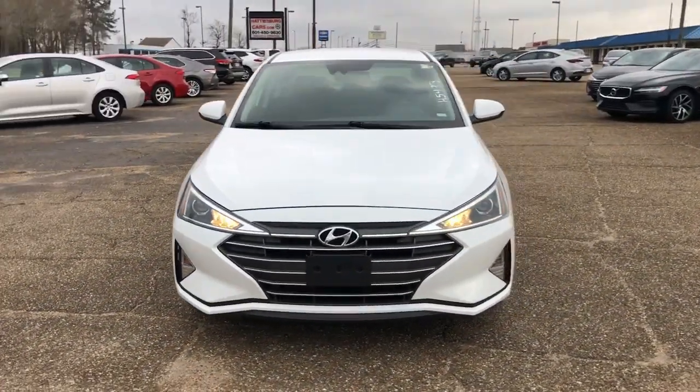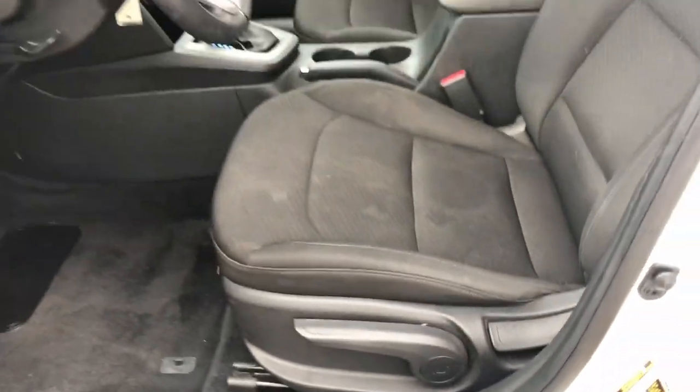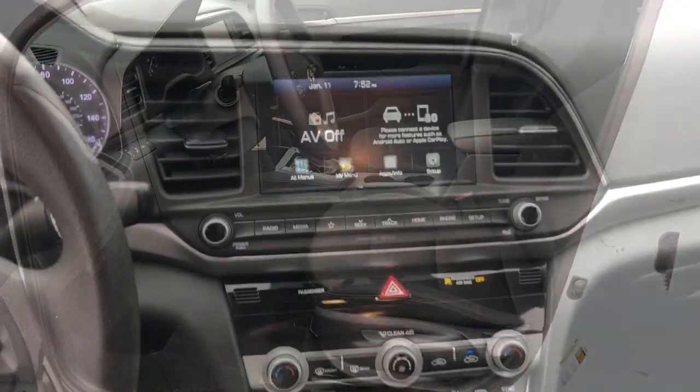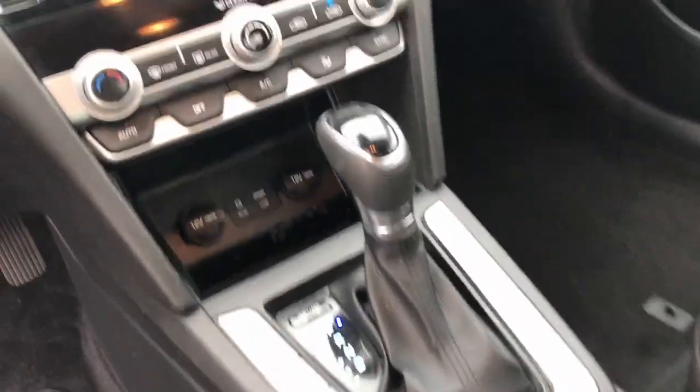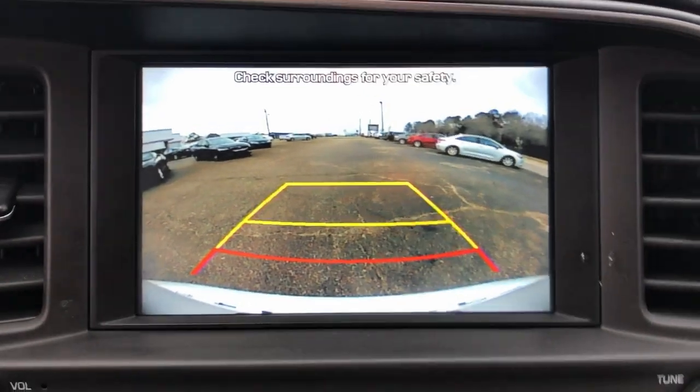These are just some of the great options this vehicle comes with: keyless entry, backup camera, satellite radio, lane-keeping assist, heated mirrors, blind spot monitor, aluminum wheels, multi-zone AC, steering wheel audio controls, and Bluetooth connection.